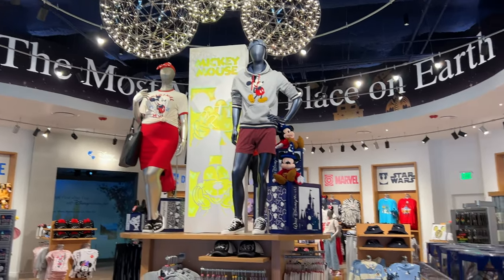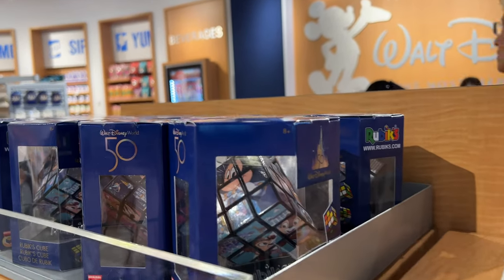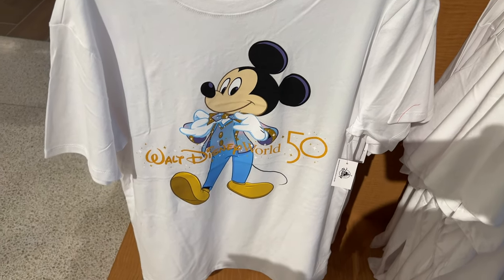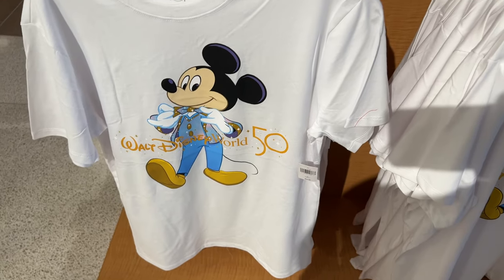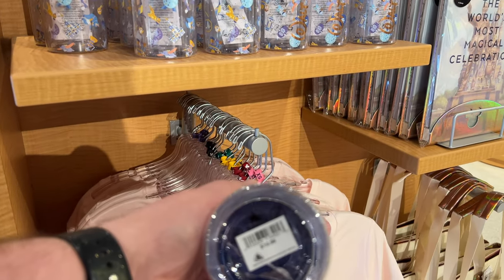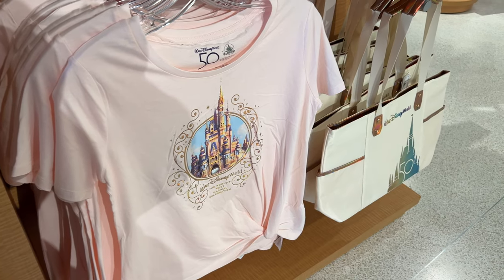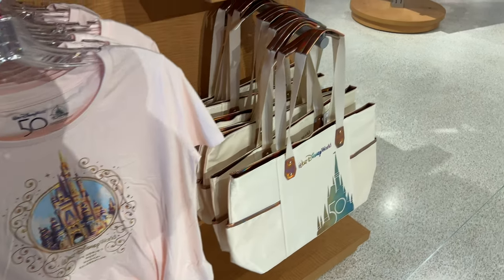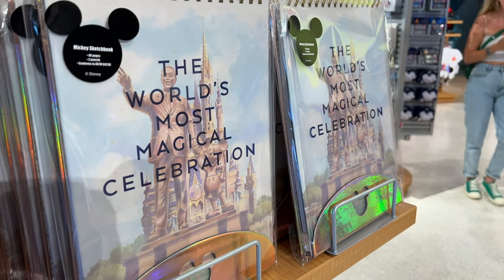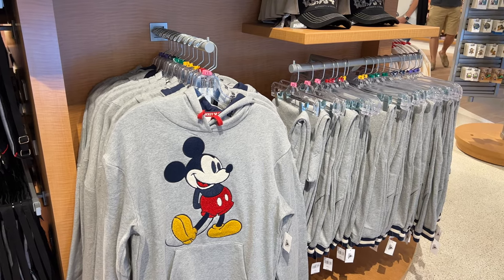They have autograph books and a Rubik's cube — they're really decking everything out with 50th anniversary merch. This shirt is $24.99, and there's a water bottle for $19.99, a shirt in pink, a sketchbook, and a Disney World 50th anniversary bag. More Mickey Mouse stuff — so cool.